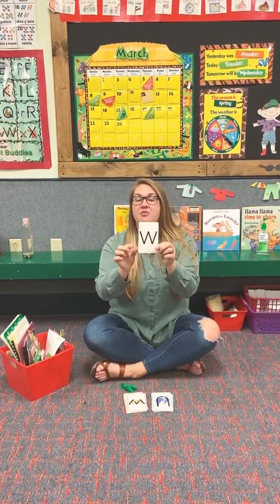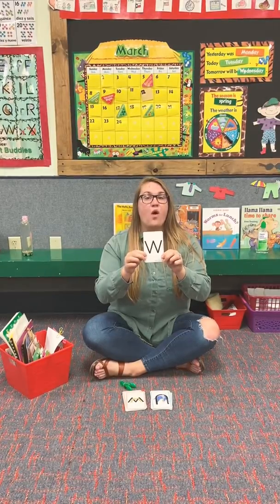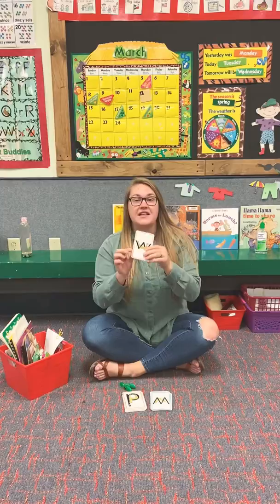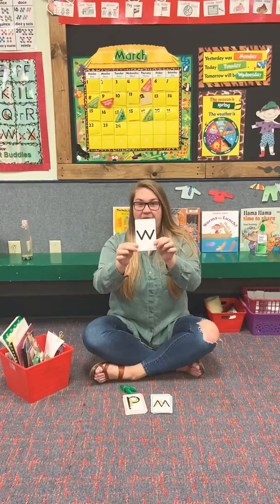And what's the other word for big W? A capital. You are so right. So a capital W goes wah, wah, wah. And this is a little W for little Wally Weasel, and he goes wah, wah, wah.